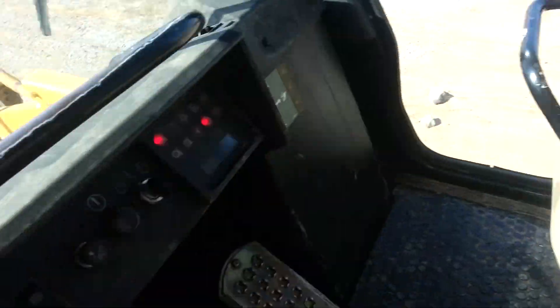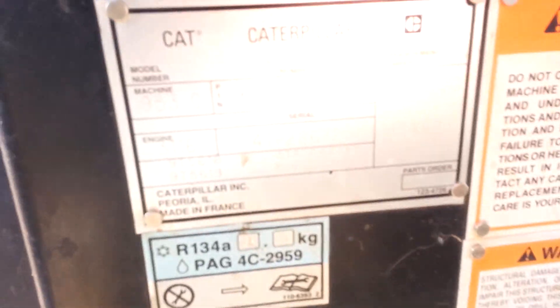The seat is in pretty good shape. As you can see here the interior is pretty nice. Here's your hour meter. Asking $13,000. Here's your serial number plate.